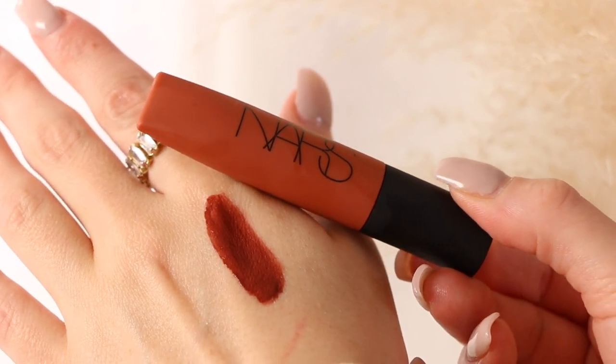The next one is called Lose Control and this is the fall shade you've all been waiting for if you clicked on this video — because it is not a nude. It's definitely more of a burnt, rusty tone and it is so gorgeous. If I'm not going to wear a rich brown or deeper nude kind of lip color, I'll definitely reach for more of these tones. This shade is just literally gorgeous.